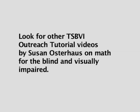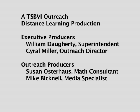Look for other TSBVI Outreach Tutorial videos by Susan Osterhaus on math for the blind and visually impaired. A TSBVI Outreach distance learning production.